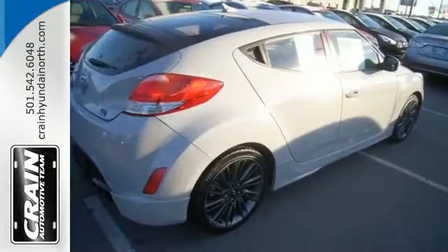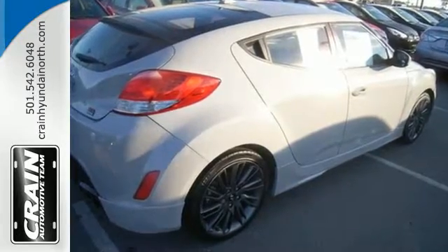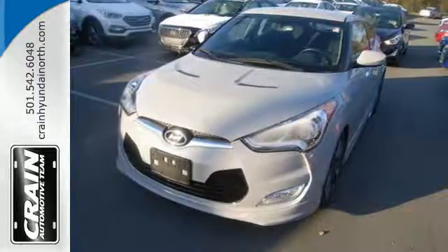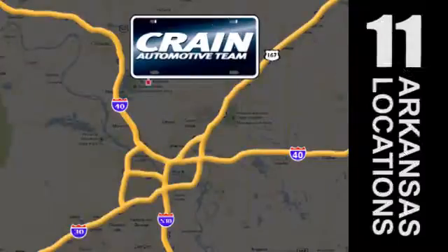It's daring in a way no sporty ride has been in ages. You need to experience this Veloster for yourself. Visit us anytime at craneteam.com. The Crane Team's got them. Craneteam.com.